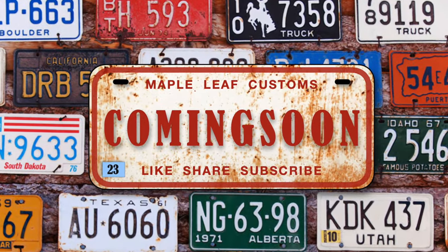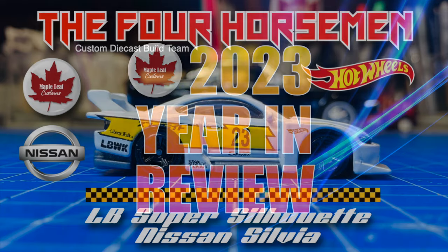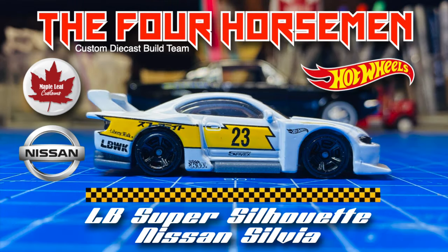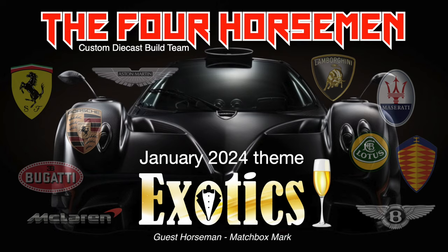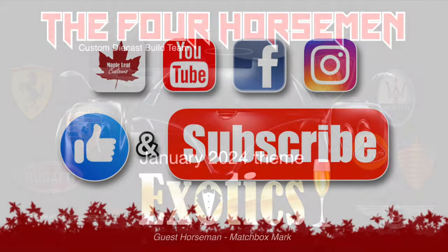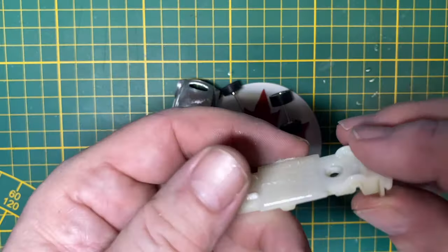There are just a few short weeks left in 2023, and next weekend I'm going to show you all of my customs in an annual year-end review. The final build will be the Four Horsemen Invitational, and the January Four Horsemen theme is exotics. I'm taking a break in early January to do a little bit of traveling.